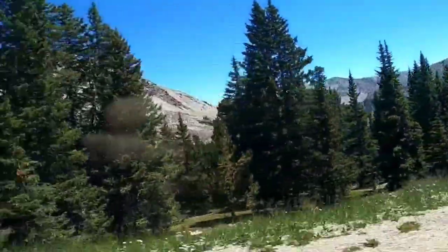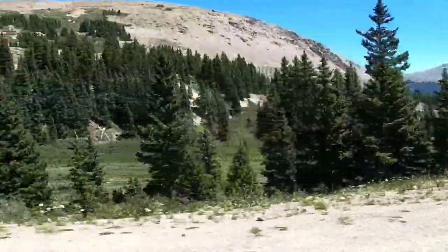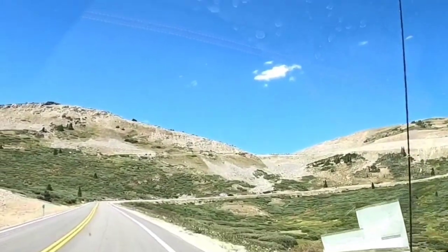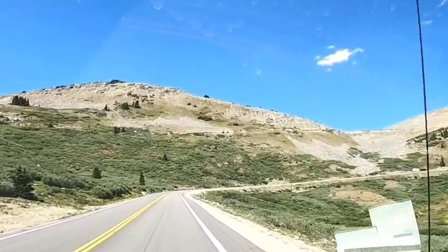We just passed Loch Lake Trailhead — gorgeous out the side window. Now we're approaching the summit; you can see those cars up ahead — that's the summit of Cottonwood Pass.